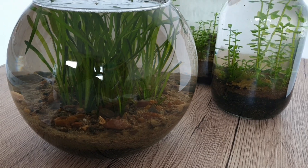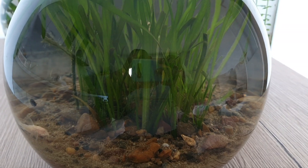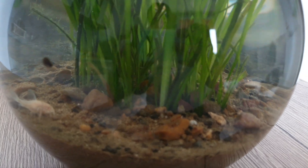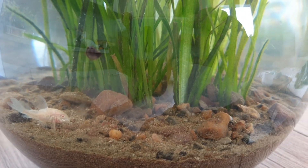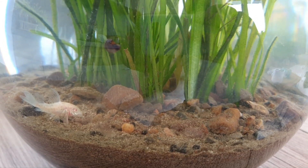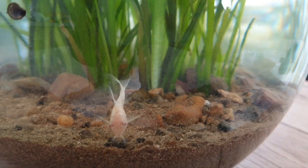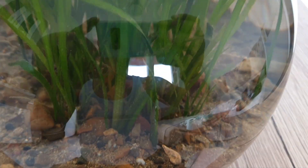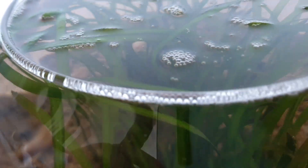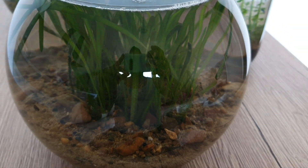This is my bigger bowl ecosystem. Here I have only Vallisneria and four Corydora catfish, and of course a lot of snails. Snails are very good cleaners in the tank or ecosystem, and Corydoras also. The water is clear and plants are growing, looking nice.